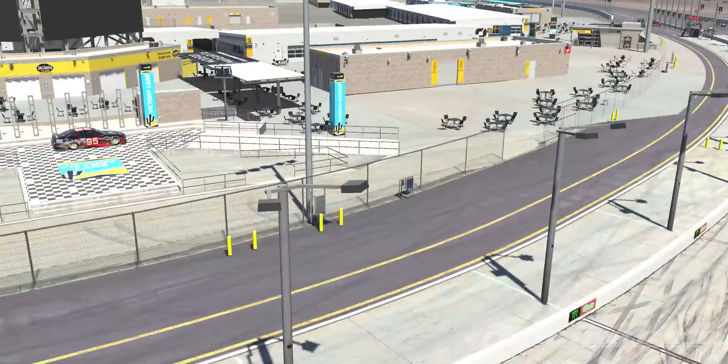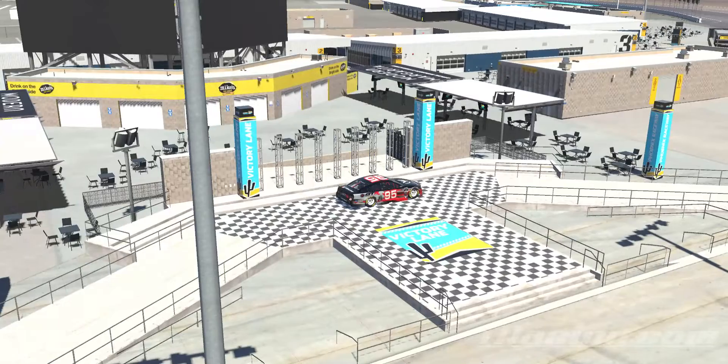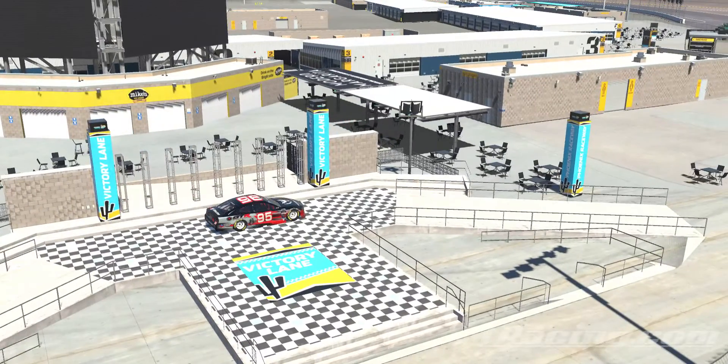So yeah, that's something that you may not have known about ISM Raceway and iRacing. Pretty cool.